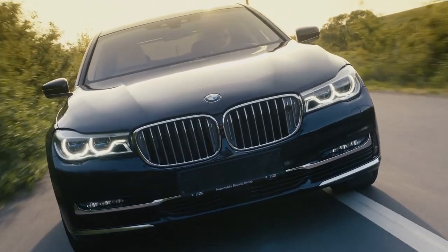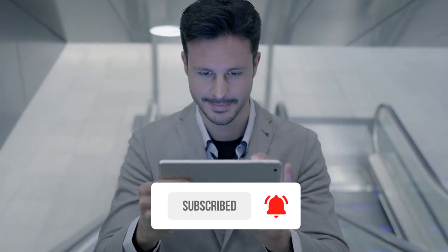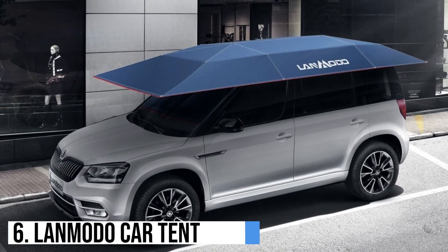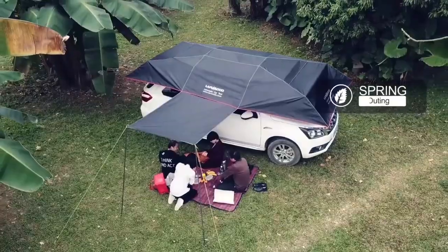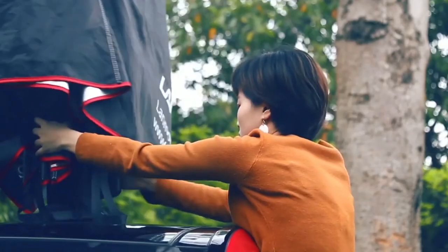Before proceeding further, please subscribe to the channel and click on the notification icon so you get notified when we upload the next video. Number 6: Lan Moto Car Tent. The Lan Moto Car Tent is an innovative and practical solution for car owners, designed to provide shelter and protection for vehicles. It's a portable and easy-to-use tent that can be set up in just a few minutes.